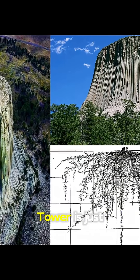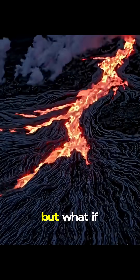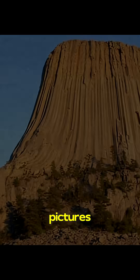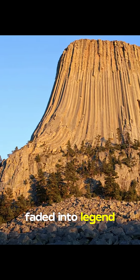Geologists say Devil's Tower is just a volcanic plug — ancient magma hardened over millions of years. But what if it's not? Look at these pictures. Some people believe these formations could be proof of forests so massive, they've faded into legend.